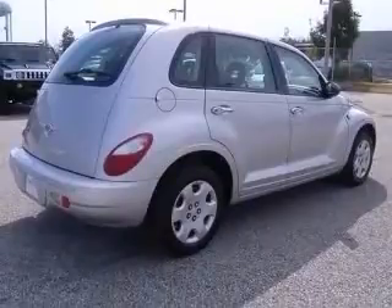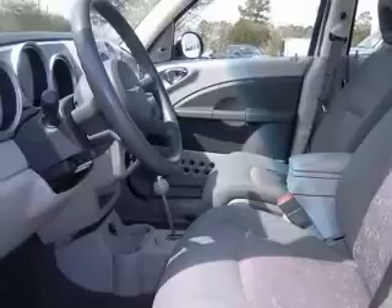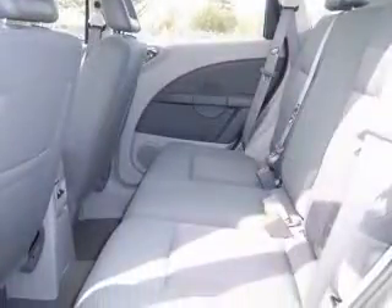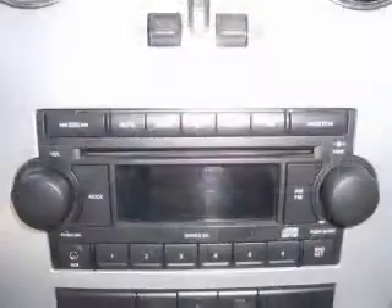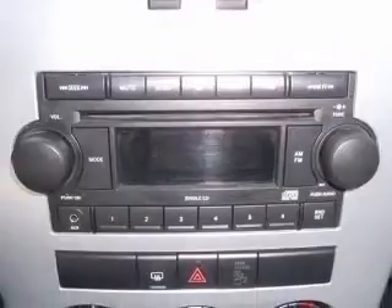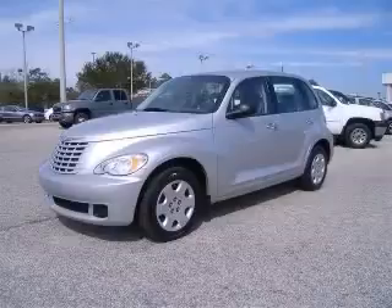This vehicle has a bright silver metallic clear-coat exterior and includes the following options: CD player, center console full with covered storage, clock analog, compass, external temperature display, front seat type bucket, front wheel drive, intermittent window wipers. Contact our internet sales staff today to schedule an appointment.